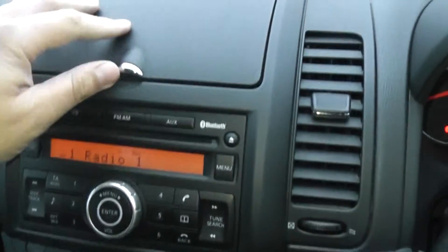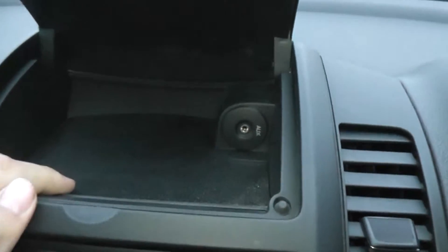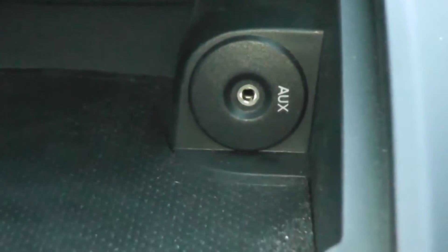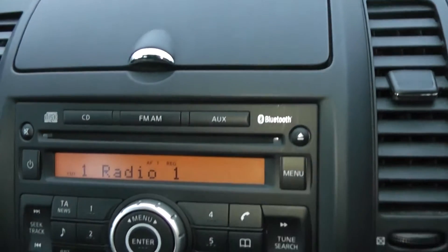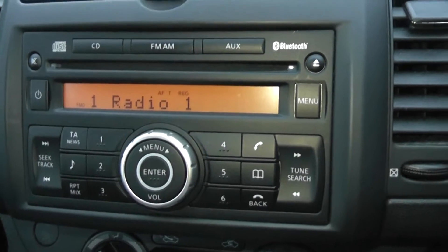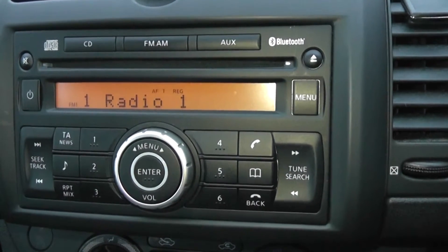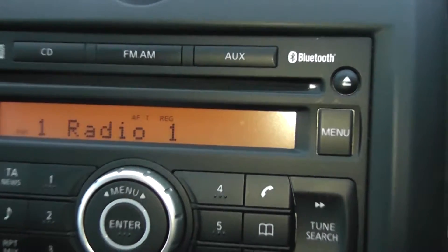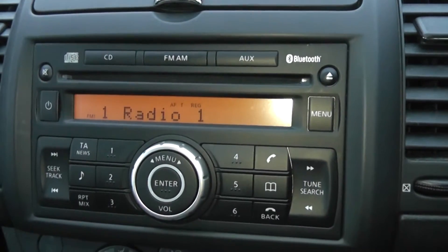On the centre console, just at the top, there's a storage area with an aux in-port so you can connect up your MP3 players via the headphone socket, and that's connected to the stereo system just below. It's an FM-AM tuner with a single CD player. As you can see, there's Bluetooth enabled so you can connect up your compatible mobile phones.